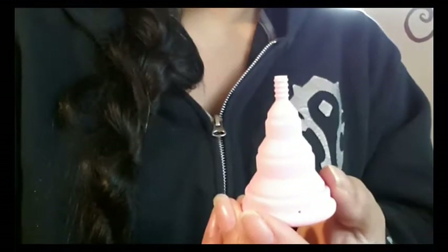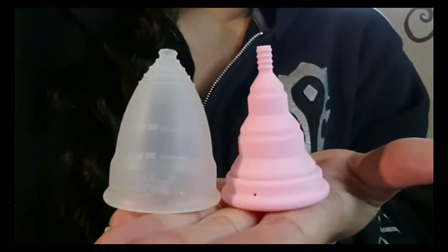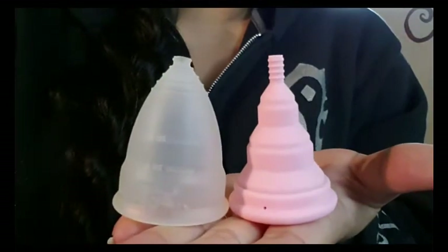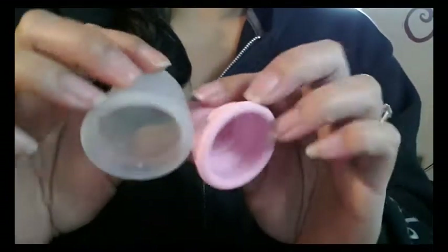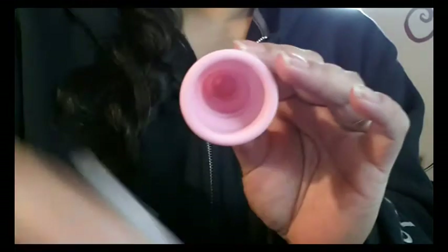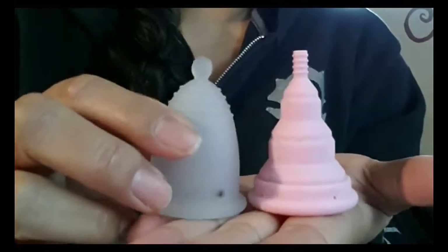I have my Diva Cup size 2 here to give you a quick comparison up against the Lily Cup Compact. The Diva Cup is quite a bit longer in length — taller in height. I also have the Meluna Medium Classic, which is the cup their size calculator had suggested to me.